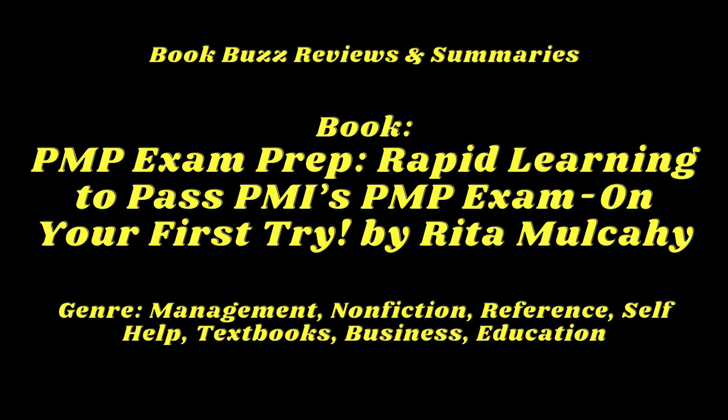Mulcahy's method isn't about cramming or memorizing — it's about truly understanding the concepts and applying them in a way that sticks. Through her innovative techniques, such as RMC's famous Tricks of the Trade, you'll learn how to navigate the exam's most challenging questions with ease. She breaks down complex topics into manageable chunks using real-world examples, and her approach demystifies the PMBOK guide, transforming it from a dense, intimidating textbook into a practical tool for your success.